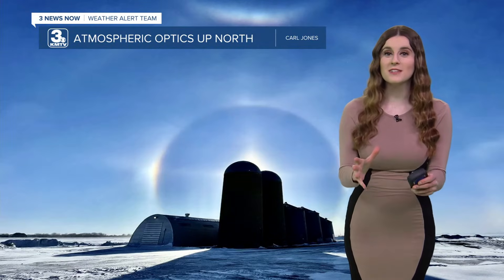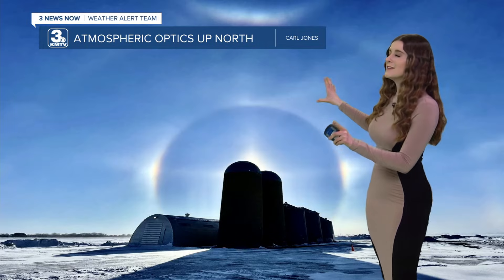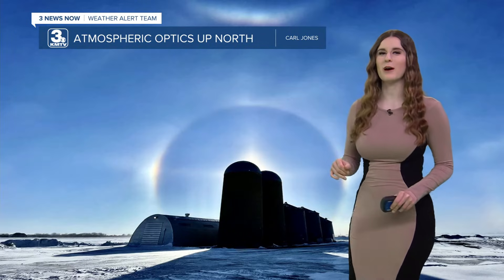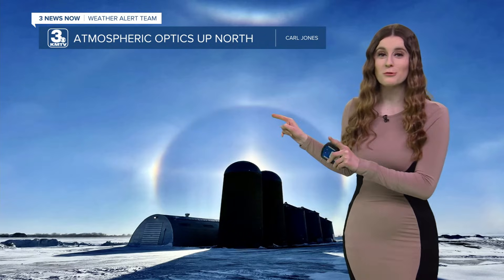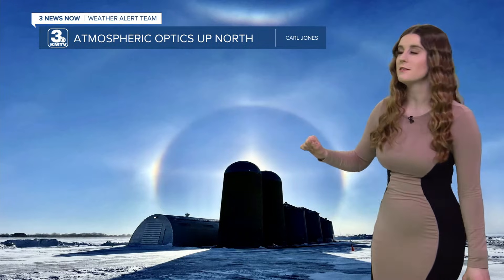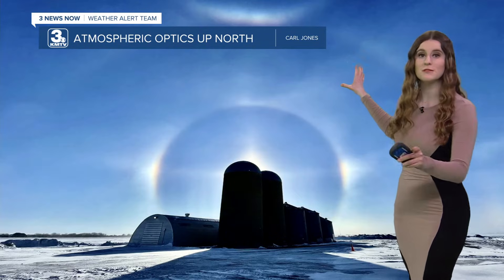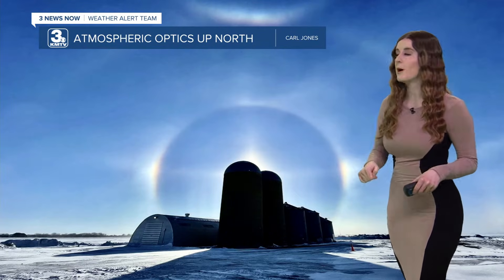I'm super excited to share a weather-related viewer photo with you this Wednesday. This picture holds a very special place in my heart because it was taken in North Dakota, where I actually lived for three years and was able to see a lot of sights like this. It displays a lot of atmospheric optics that we have actually seen here in Omaha.